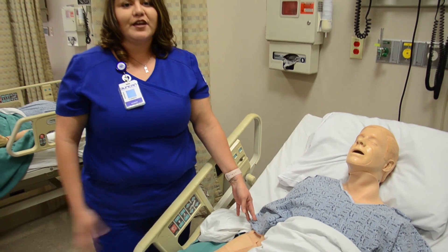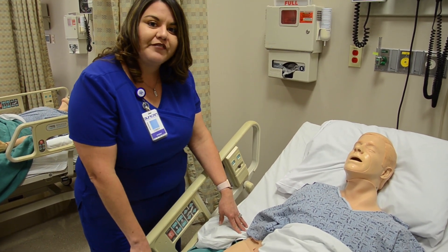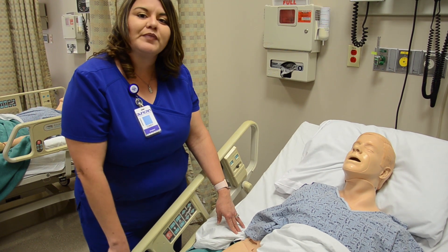In our new Junos that you would be helping us sponsor, we would be able to simulate a real-life IV start and we would actually have blood return, and that would help tremendously as a student.